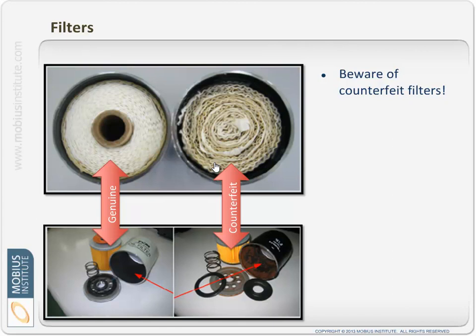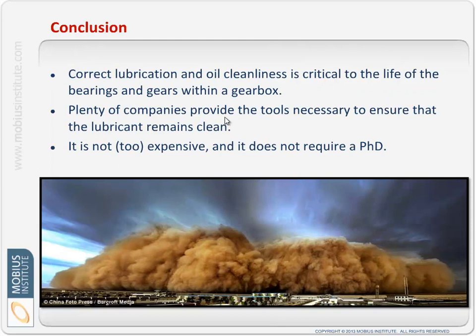It gets worse — in industry these days there are companies that sell filters and other components that are not genuine and do not meet the rating marked on the outside. Here's a proper commercial filter designed to do its job — it won't rust and will perform as specified. Here's a counterfeit filter that is rusting and clearly won't do a good job at all. You need to be aware of that and make sure you're getting filters from a good supplier.